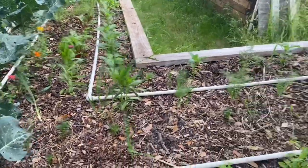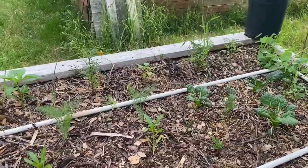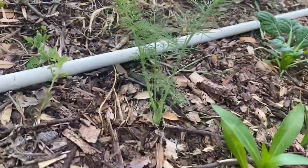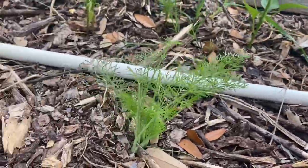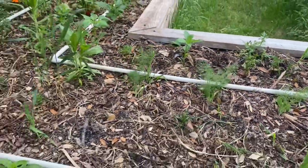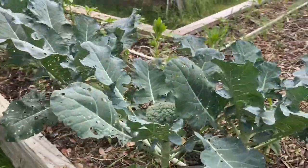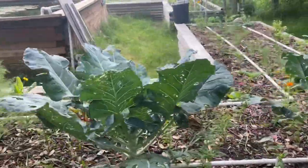So yes, if you starve something to the point where it has no other choice, it'll start eating. But if you're going to tell me roly-polies are going to eat your plants, and I've got this beautiful, young, tender, juicy, sweet fennel here and they ain't touching it — I'm not buying into that. I've been doing this since I was 8 years old under my grandfather's attention. I'm 51 now.